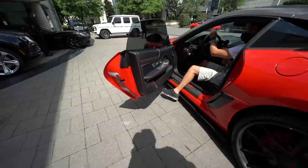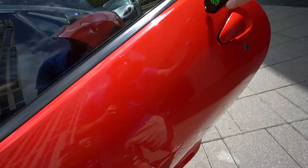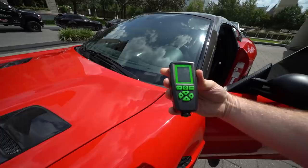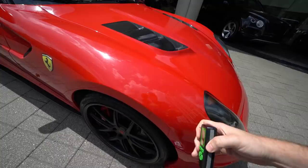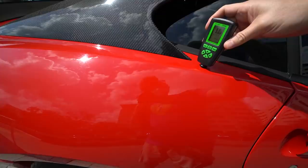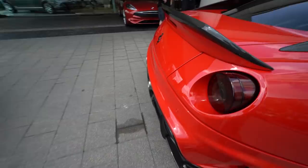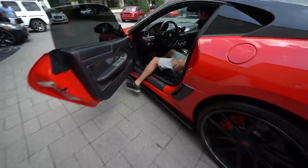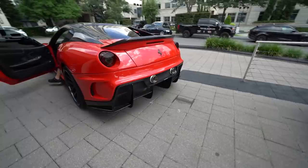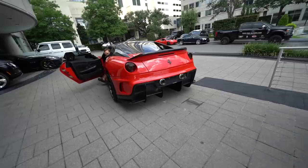Got my tools out. Checking paint readings — sensor is reading around seven to nine across the whole car. The whole car has been painted. There's a scrape right there. Now in the light I can see there are a lot of swirl marks. Let me hear the engine — oh, I like it, it's nice.